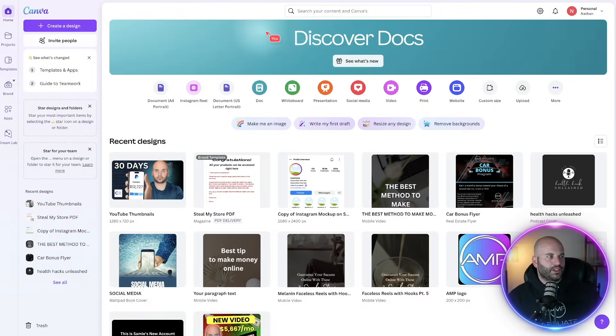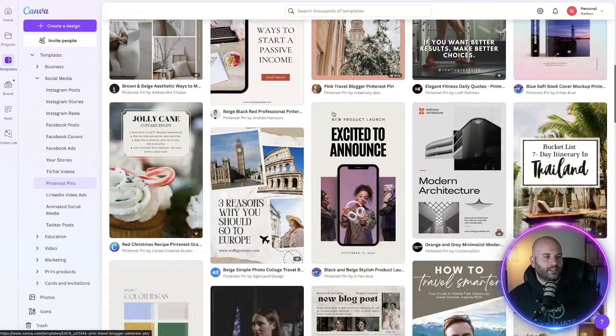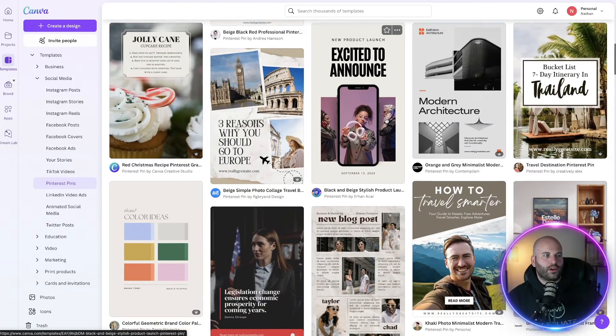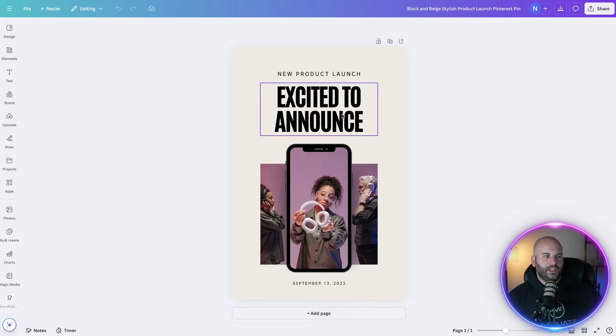Step number four is to actually create the Pinterest pins and then link back to the affiliate blog that we just created. To do this, we're going to use two tools — Canva to create the pins, and then Pinterest itself to get the pins onto Pinterest. Jump over to Canva and at the top, type in Pinterest. Come down here and select Pinterest pin. Canva has literally hundreds, if not thousands of Pinterest templates you can use for different niches, so it just depends on what you're looking for.